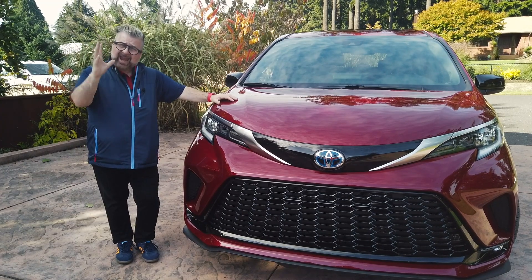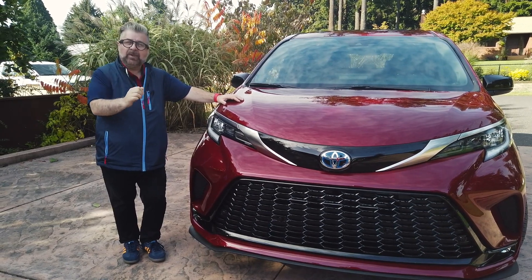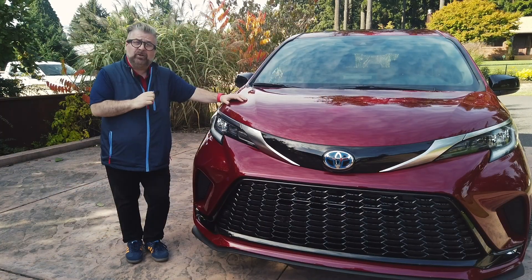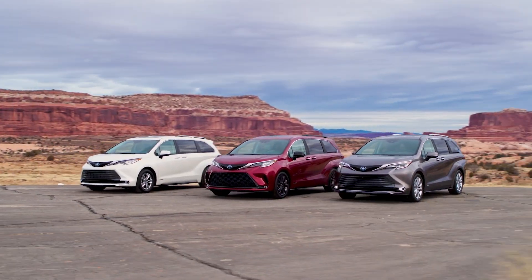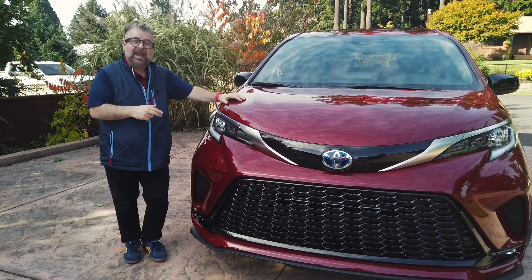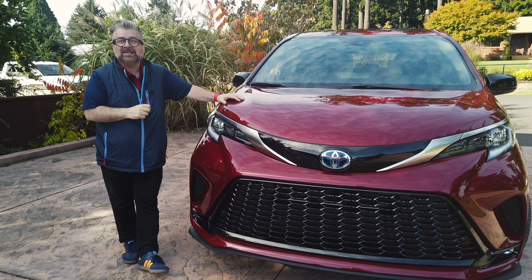Forget everything you thought about a minivan and meet the brand new Toyota Sienna. This is the XSE version, the sporty dynamic version of their new minivan. One very cool thing that Toyota does is change the grills in every single one of their trim levels so you can recognize them. The XSE has very aggressive bumpers front and back, an aggressive grille, and 20-inch darkened wheels.